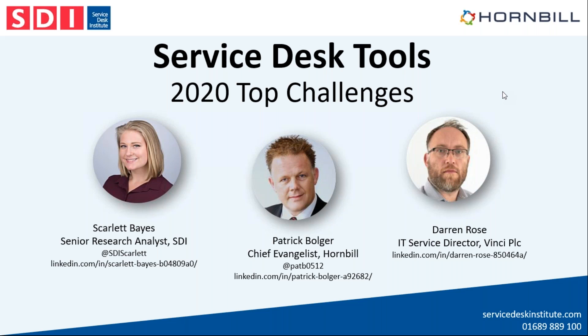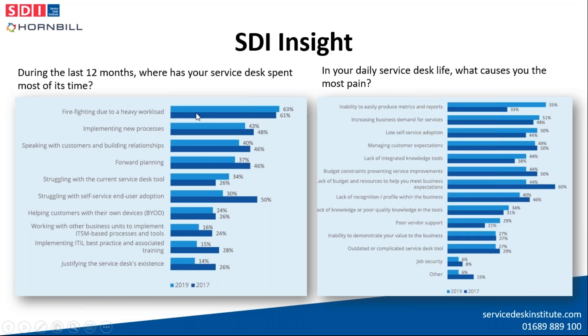Hello, thank you everyone for joining us today to hear about the top challenges and priorities for service desks in 2020. These are laid out in the 'View from the Frontline' report produced by SDI, which can be found in the insight area of the SDI website. We'll also hear from Patrick Bolger from Hornbill about innovations to address these challenges, and Darren Rose at Vinci Construction on how to apply these innovations.